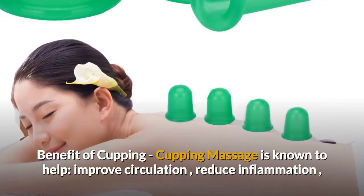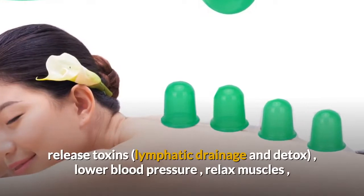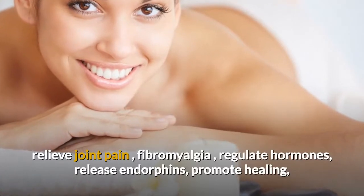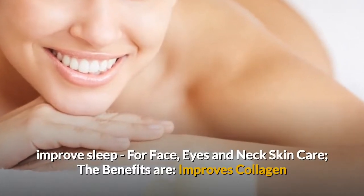Benefits of cupping: cupping massage is known to help improve circulation, reduce inflammation, release toxins, lymphatic drainage and detox, lower blood pressure, relax muscles, relieve joint pain, fibromyalgia, regulate hormones, release endorphins, promote healing, and improve sleep.